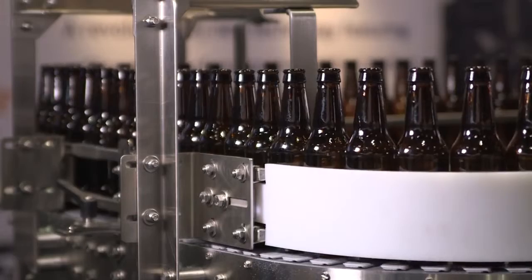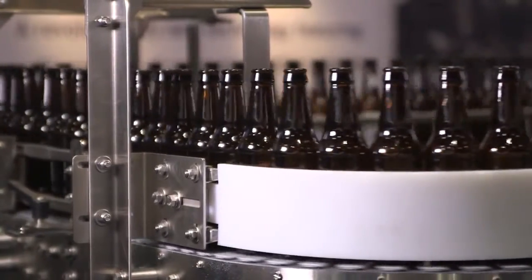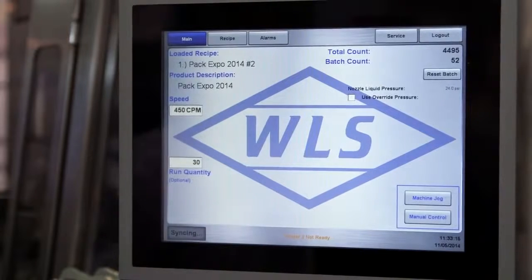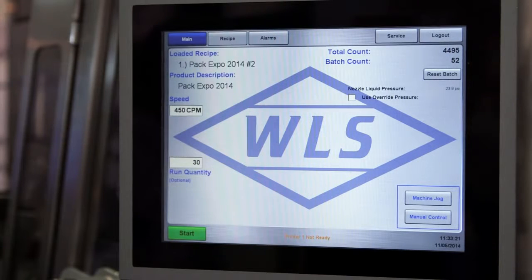With the B&R technology, we can actually have a recipe and control both the phasing of the label delivery to the turret as well as the rotation of the bottle, to make sure you get the lineup that you want. If you want to shift the label a 32nd of an inch or two millimeters one way or the other, it's simply done in the HMI to control the motors. That's what the synchronized control does for us.